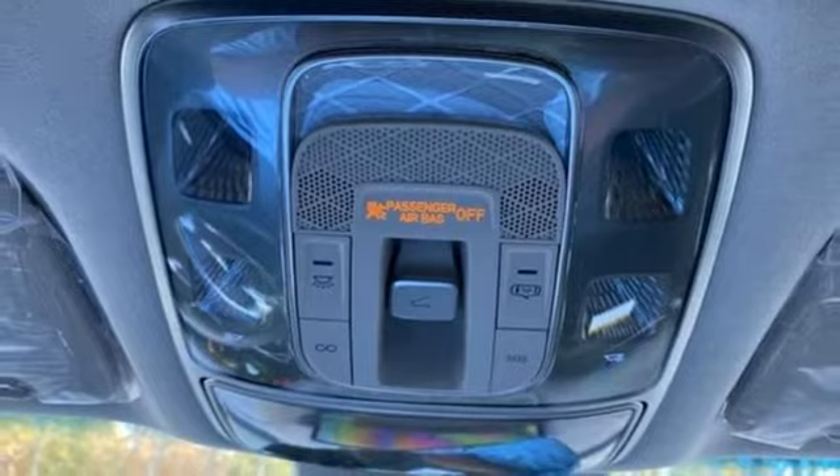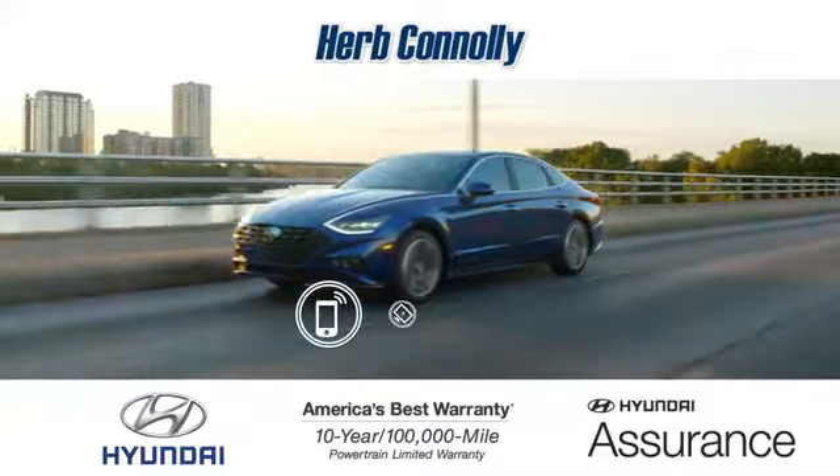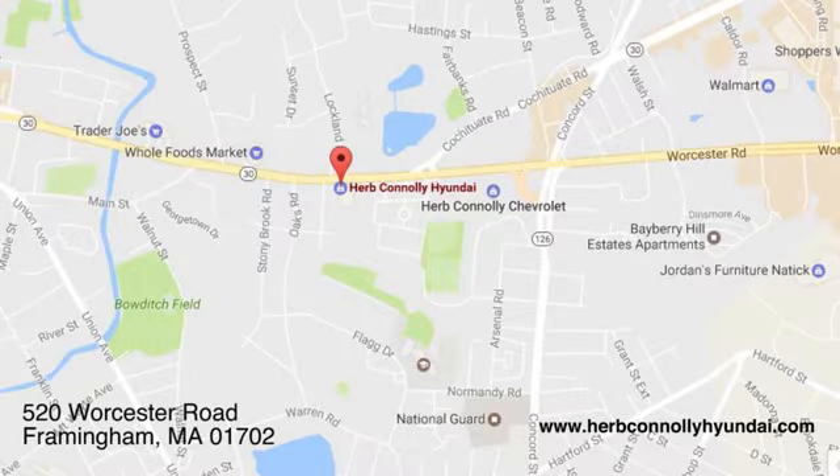Someone is going to drive this fantastic vehicle off the lot. It should be you. Test drive it today. Call, click, or stop in and see us today. We're conveniently located at 520 Worcester Road in Framingham, Massachusetts.